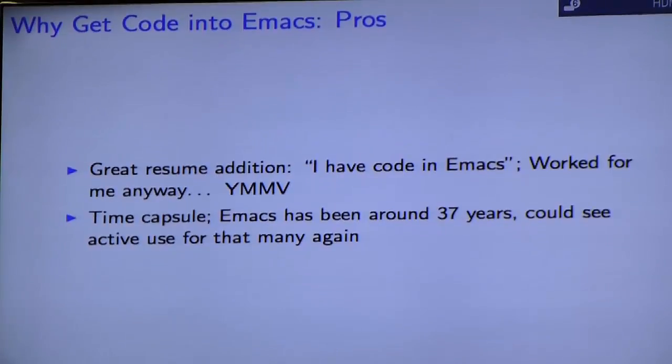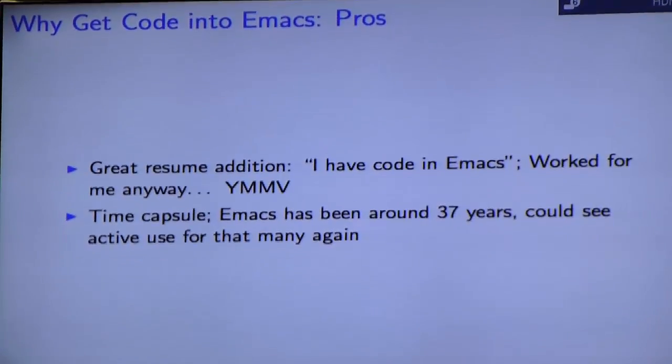It can also be a great resume addition — having code in Emacs worked for me. You can also think of it as a time capsule: Emacs has been around for 37 years and I don't see any reason why it couldn't go on for another 37.